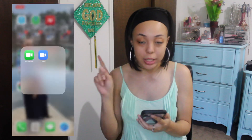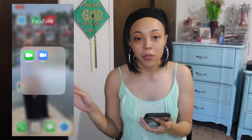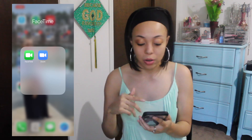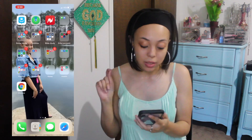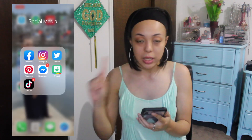I've got FaceTime and Zoom. Of course, everybody's got Zoom now because of the coronavirus and people having to virtually have meetings. I have the basic social media apps — Facebook, Instagram, Twitter, Pinterest, Facebook Messenger, and TikTok.